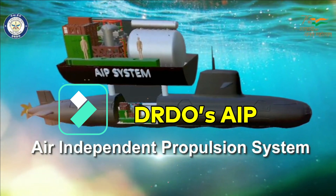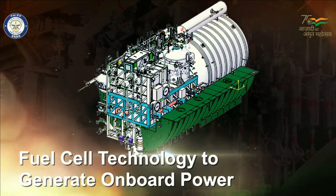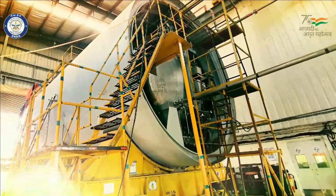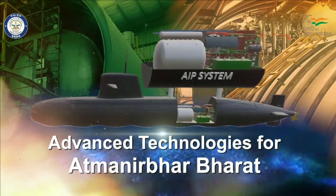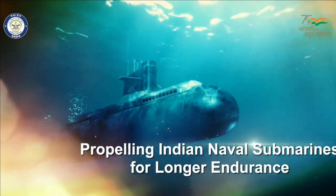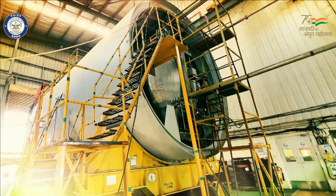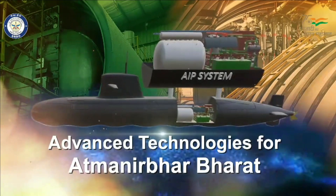DRDO has developed an AIP system, providing a land-based prototype on 8th March 2021. The plant was operated in endurance mode and maximum power mode as per user requirements. DRDO's fuel cell-based AIP uses phosphoric acid as an electrolyte that reacts with hydrogen generated from sodium borohydride and liquid oxygen to generate electricity. The fuel cell aims to give an endurance of up to 14 days to a conventional submarine. The 270 kW fuel cell-based AIP will begin to be fitted on the Scorpène-class submarines. DRDO's AIP is unique internationally as hydrogen is generated onboard. The AIP will be retrofitted into existing submarine hulls by inserting an additional hull section.